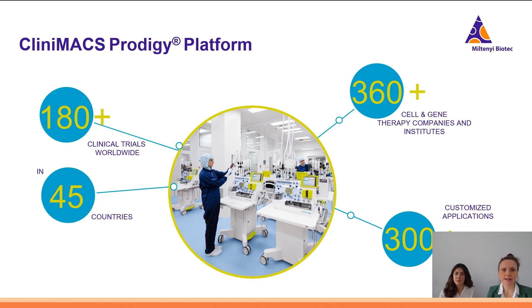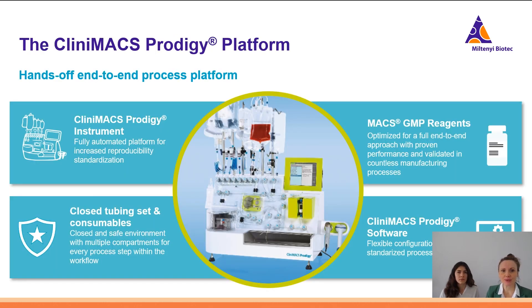Before we start with the actual process, I'd like to highlight briefly our Clinimax Prodigy platform. This platform is already used in more than 180 clinical trials worldwide in more than 45 countries, and this technology is used by a lot of different drug developers with more than 300 customized applications already developed. It's a hands-off end-to-end processing platform to manufacture cell and gene therapies, and it includes the instrument, closed tubing sets as well as other consumables, our MaxGMP reagent portfolio as well as the Clinimax Prodigy software. These are standard processes that come with the instrument, and one of those processes is the Clinimax Prodigy Tumor Reactive T-cell process.